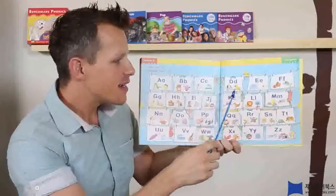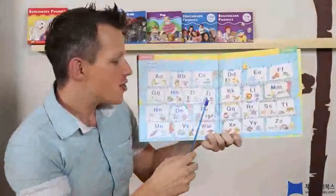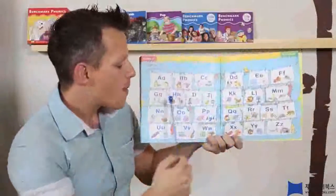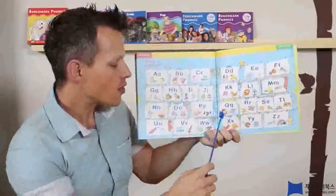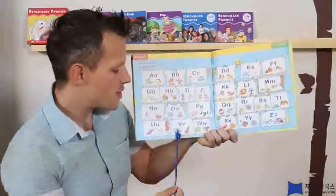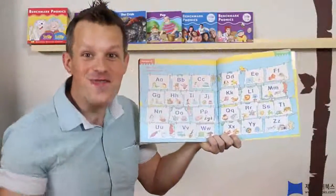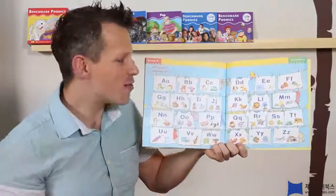A, B, C, D, E, F, G, H, I, J, K, L, M, N, O, P, Q, R, S, T, U, V, W, X, Y, and Z! Alright! Good job, everybody!